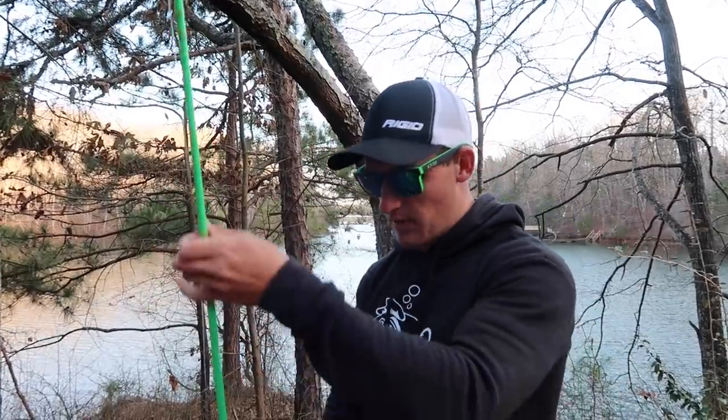Perfect to sit right down here and beam this jerkbait right off that point and see if we have a bass on that drop off.